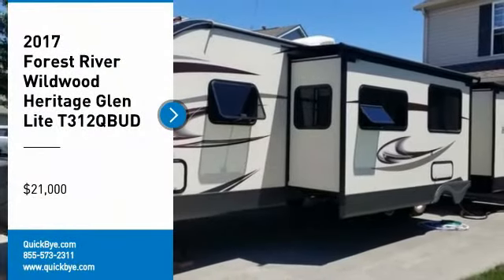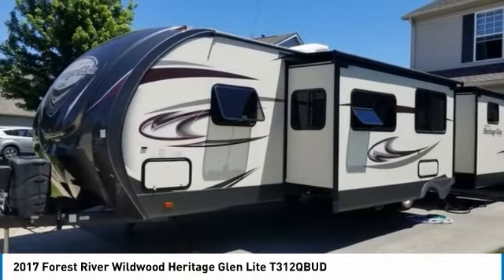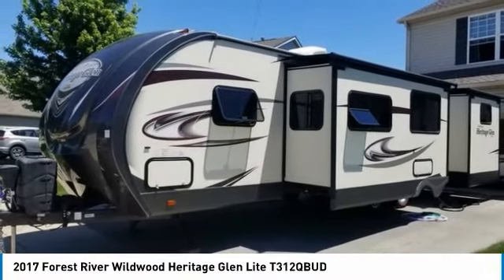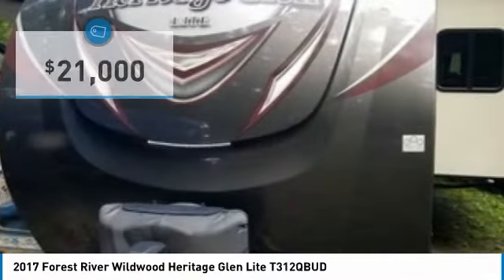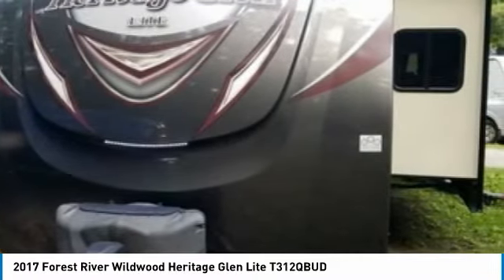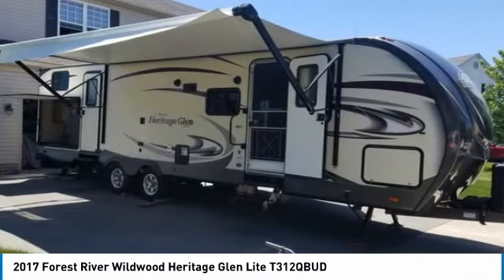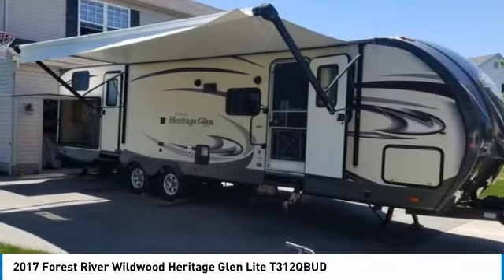2017 Forest River Wildwood Heritage Glen Lite 312QBUD for sale in Grove City, Ohio 43123. Get ready for your next adventure with this 2017 Forest River Wildwood Heritage Glen Lite 312QBUD. This luxurious fifth wheel is 39 feet from bumper to nose and features a charming floor plan that can comfortably accommodate up to 6 to 10 guests.